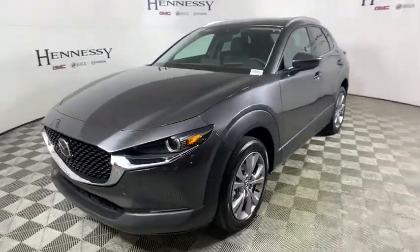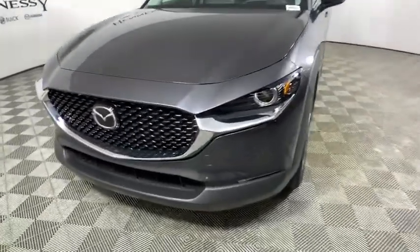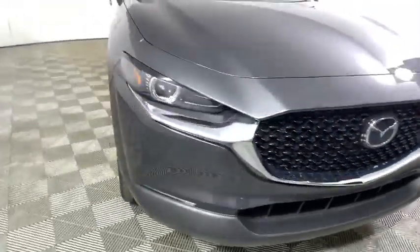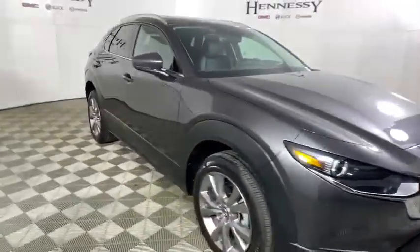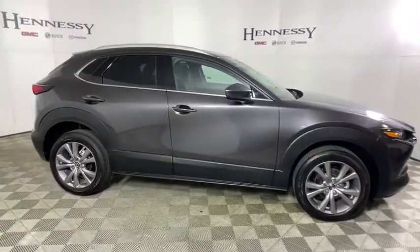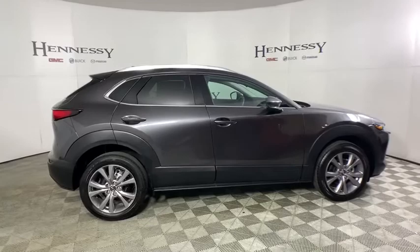We are pleased to show you the 2020 Mazda CX-30. The Mazda CX-30 packs a lot of punch in this subcompact SUV. The exceptional interior provides high-quality materials, cutting-edge technology, and ultimate comfort.